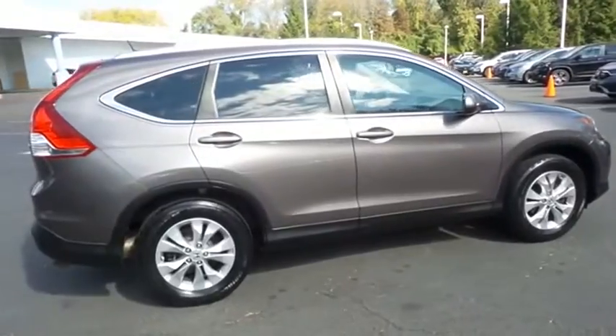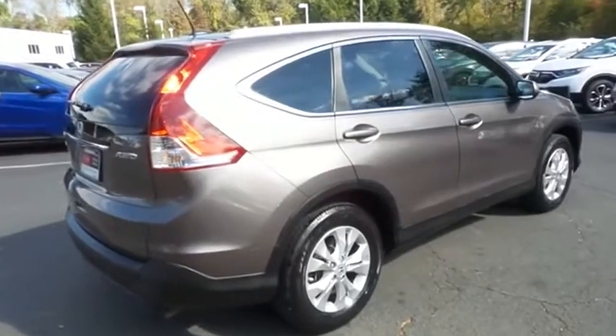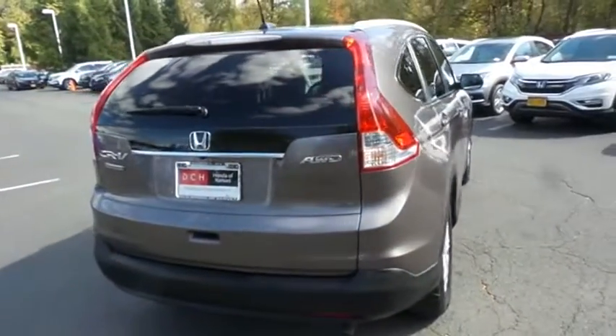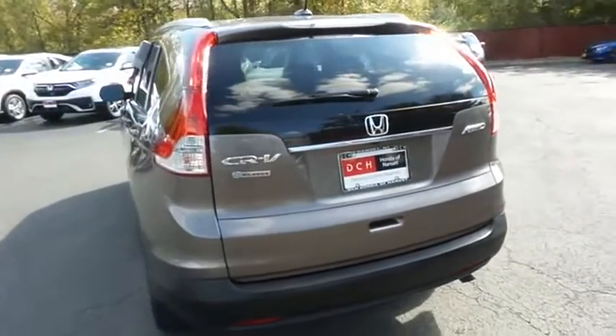Equipped with power moonroof, 17-inch alloy wheels, fog lights, and roof rails. Safety features include ABS brakes, 4-wheel disc brakes, brake assist, traction control, and front side and overhead airbags.